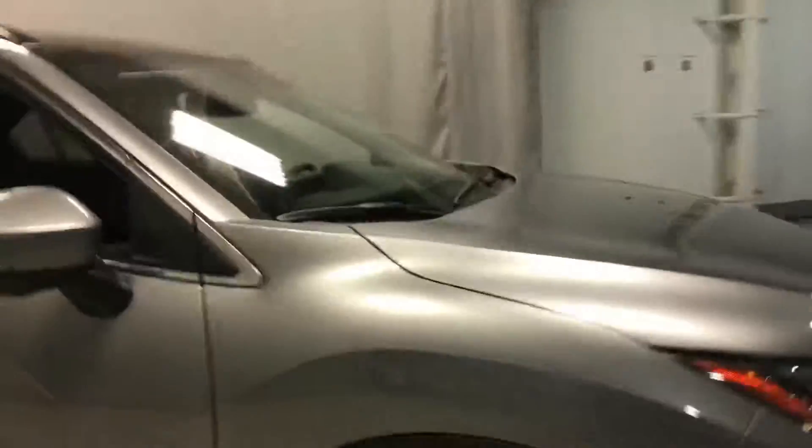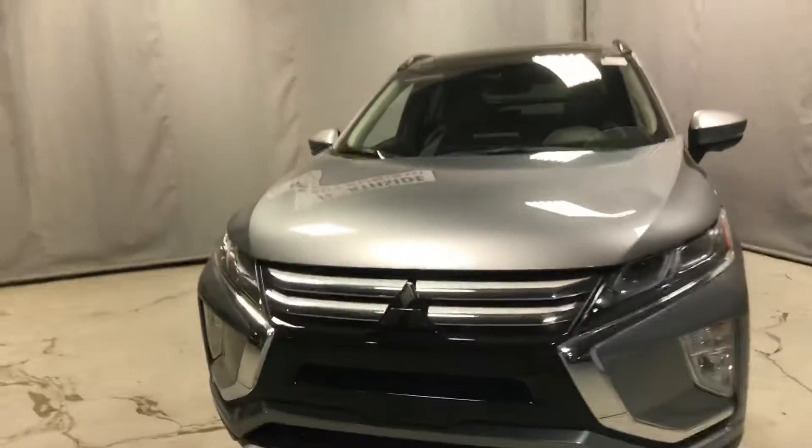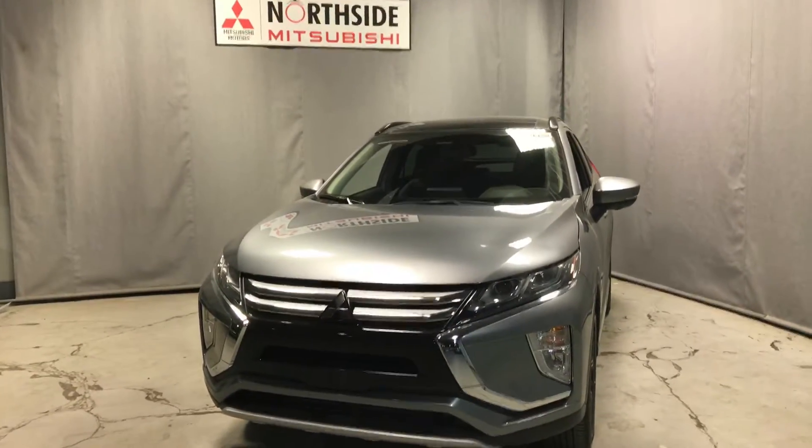Okay John, hopefully that gives you and the wife a quick refresher on the Eclipse Cross — hopefully you still love it! Please just give me a shout tomorrow whenever you're ready and we can talk further. Thank you very much, this has been Dime with Northside Mitsubishi. Bye bye!